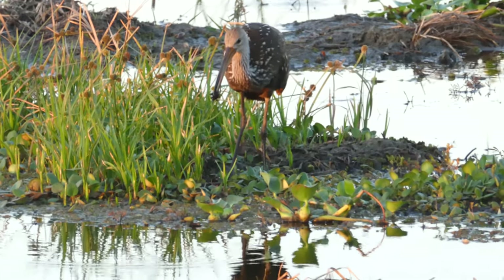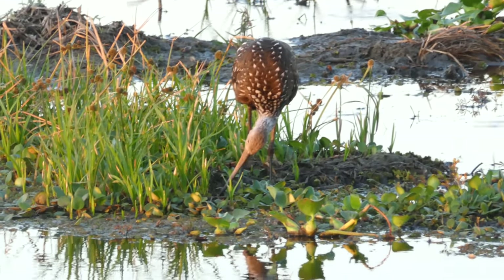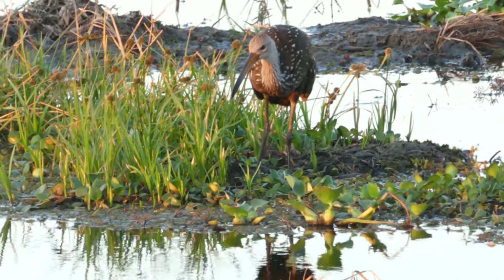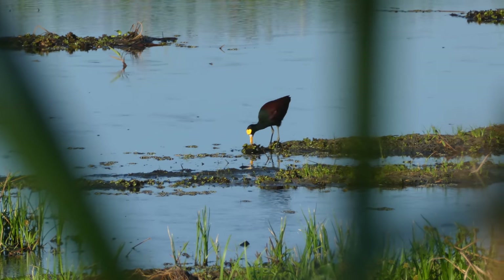I often record for a bit longer with my camera and then trim down to the bit that's interesting. So when you're watching my videos — this is a northern jacana — you can get the idea that these birds are feeding all the time and you keep seeing them catch fish, but that's because I've edited it down a bit.